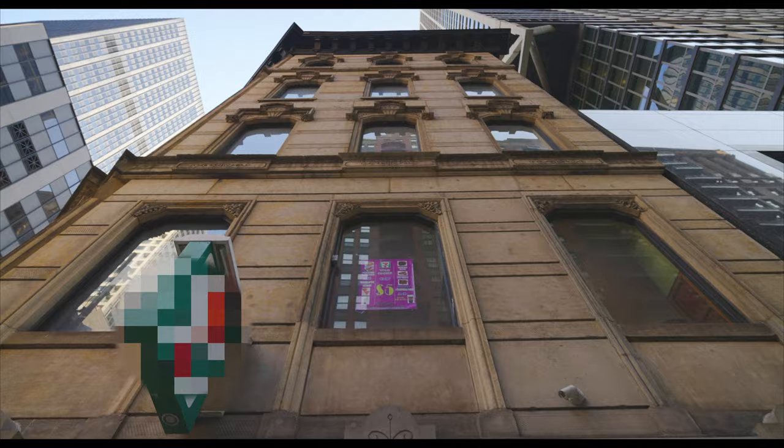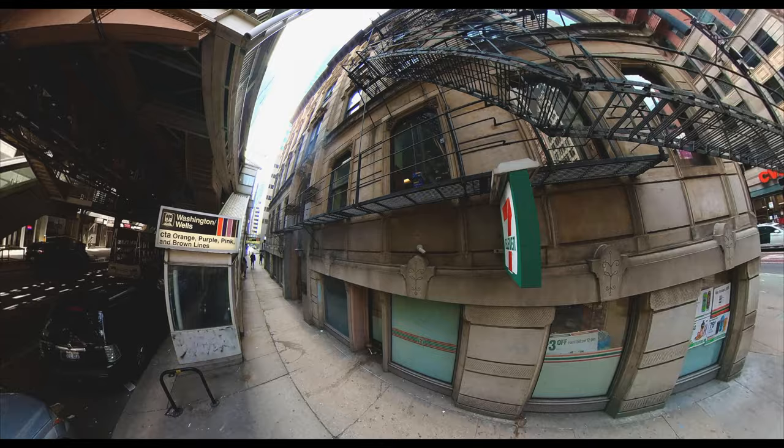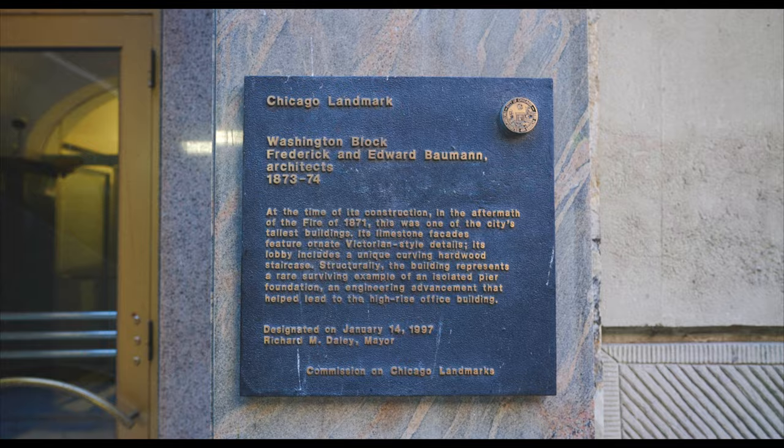Keep in mind that land values in this neighborhood were soaring, so the higher you could build, the more money you could make. It is a rare survivor from its era, thanks in part to the L-Tracks built right here on Wells Street. It was in pretty bad shape for a number of years due to ownership who actively disfigured the building, but thankfully it has been restored to its original appearance and has been made a Chicago landmark.